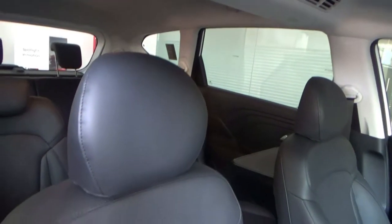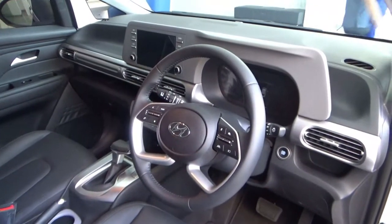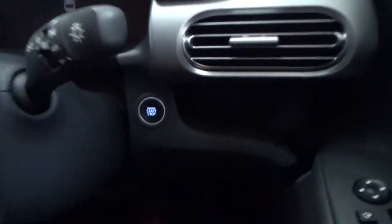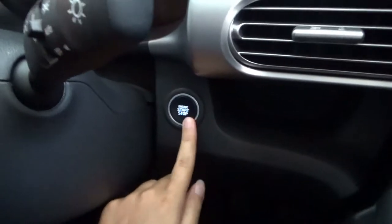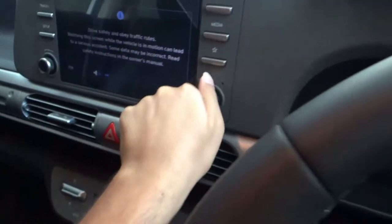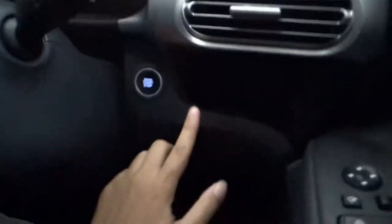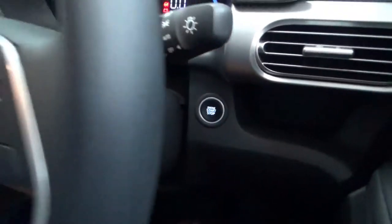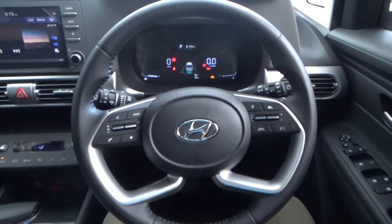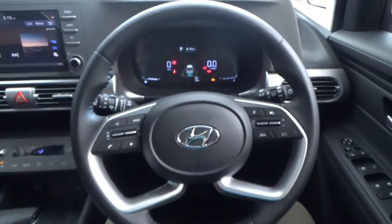This has black leather upholstery with perforation in the centre. As part of keyless entry, there is the keyless start button here. There is a four-spoke, level-up multifunctional steering wheel with aluminium on the spokes.